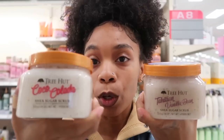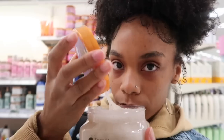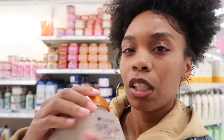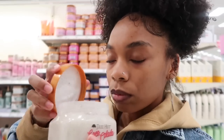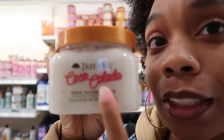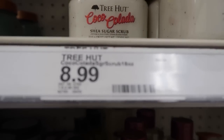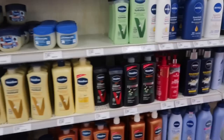I'm torn between the Coco Colada and the Tahitian Vanilla Bean body scrub. Let me smell them both. The vanilla bean is okay — let me smell the Coco Colada. Oh my gosh, yes! I recommend this if you're looking for a new smell to try. The sugar scrub was $8.99.